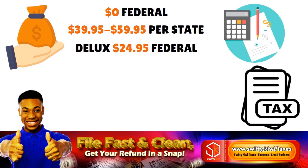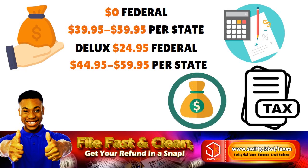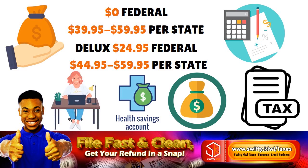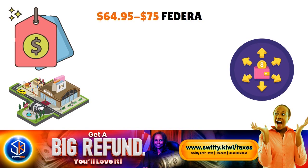The Deluxe tier adds itemized deductions, adoption credit, child and dependent care credit, student loan interest deduction, and health savings account contributions and withdrawals. The Self-Employed tier includes everything in the Premier package plus reporting of self-employment, business and farm income, business expenses, and depreciation — priced at $64 to $75 for federal and $44 to $59 per state. The Premier tier includes everything in the Deluxe package plus reporting of capital gains and losses, income and expenses from rental properties and pass-through businesses, sale of a home, and foreign bank and financial account reporting.